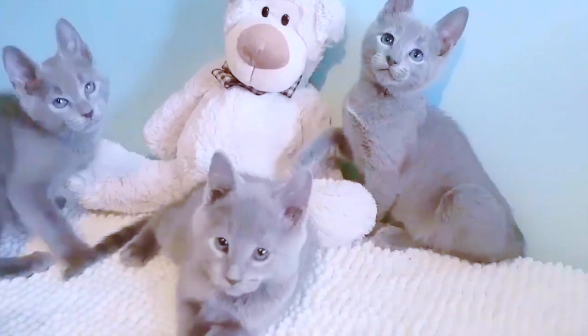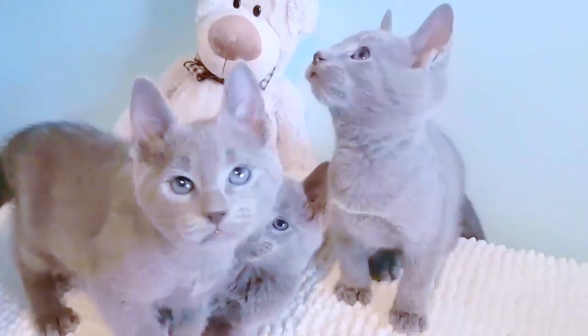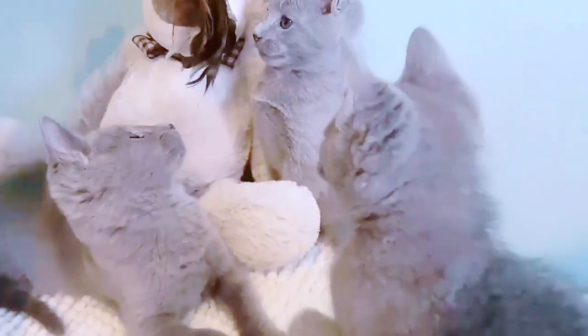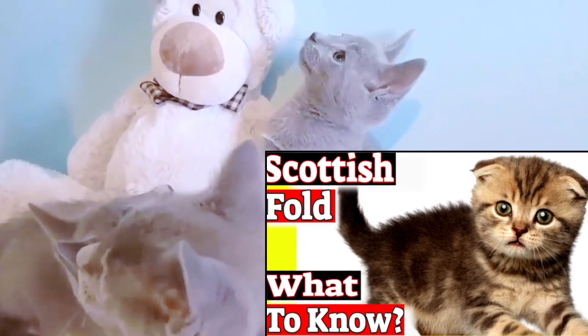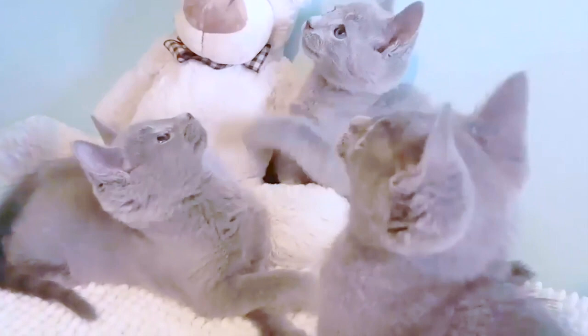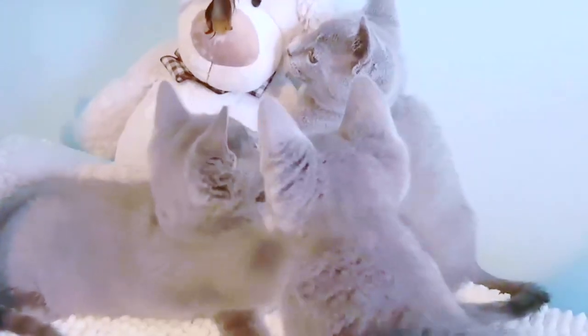Are Russian Blues vocal? Russian Blues tend to be shy with strangers but affectionate once they get to know their owners. Russian Blues have a reputation for having a quiet voice, unlike some other breeds with an oriental appearance and pointed face such as the Siamese or Havanese, which can be extremely vocal and screechy.